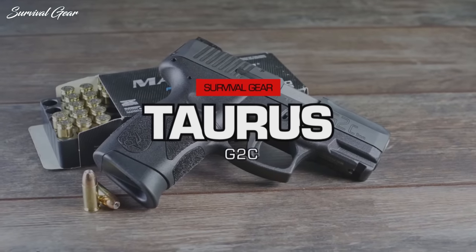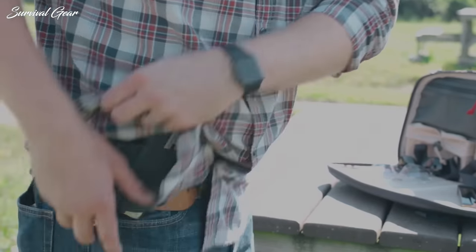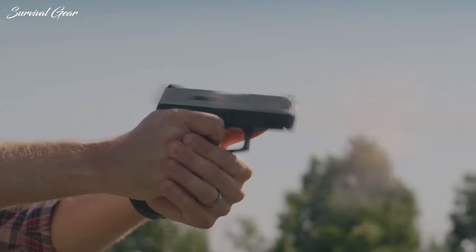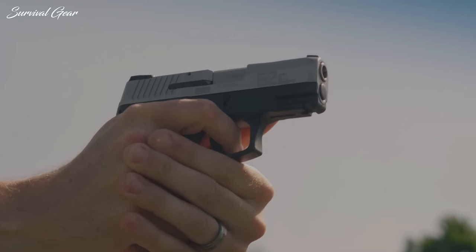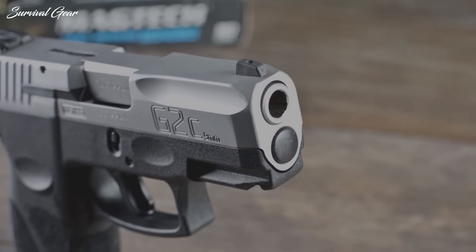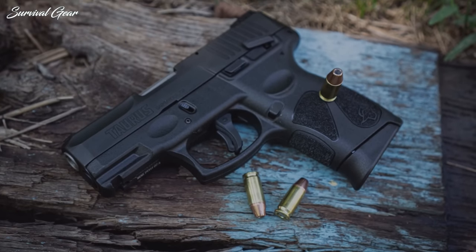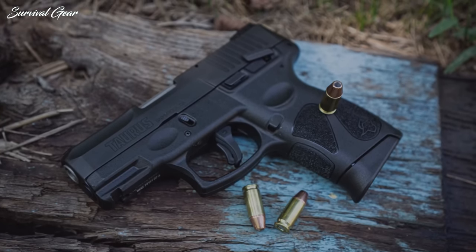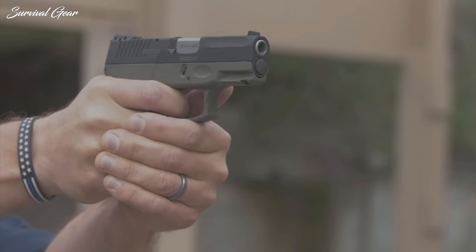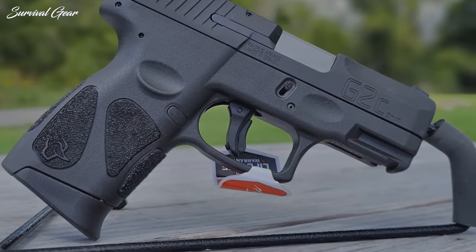Taurus G2C. Somehow, despite all the odds and options, the older Taurus G2C semi-auto 9mm pistol consistently landed as one of the best-selling guns every single month. The gun is nearly a decade old now, and even though there's a newer version, the G2C continued to just dominate. The standard capacity for the G2C is 12+1 rounds, and it weighs in at 20.5 ounces unloaded. The gun is fairly comparable in size to the single-stack Glock 43X, but with a higher capacity and generally much lower cost.